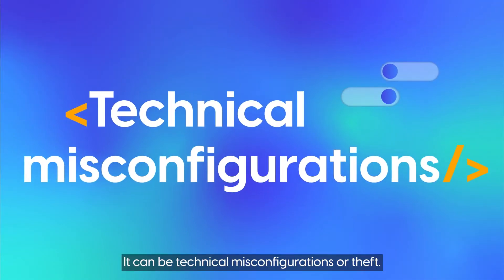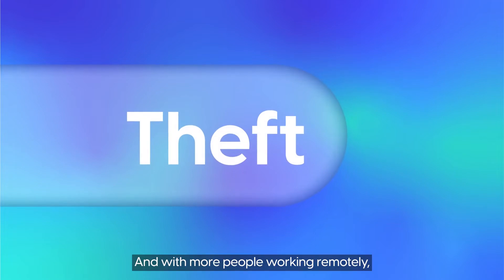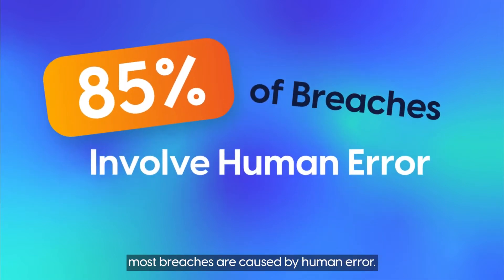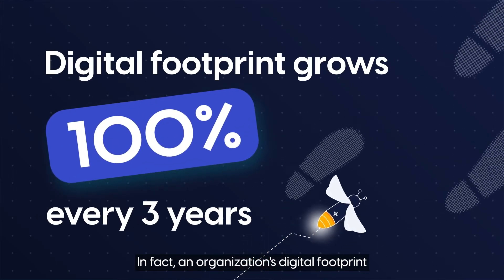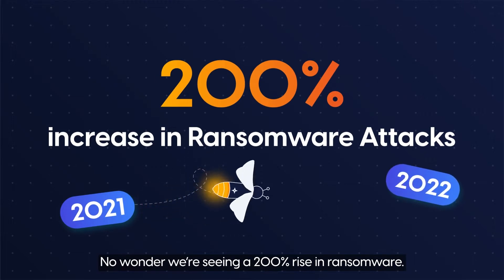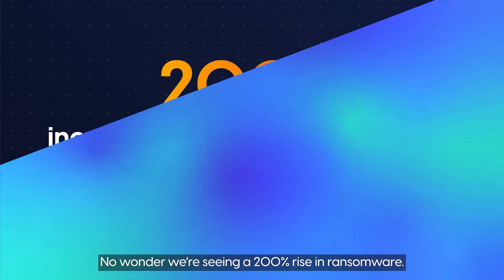How does it get there? It can be technical misconfigurations or theft, and with more people working remotely, most breaches are caused by human error. In fact, an organization's digital footprint doubles about every three years. No wonder we're seeing a 200% rise in ransomware.